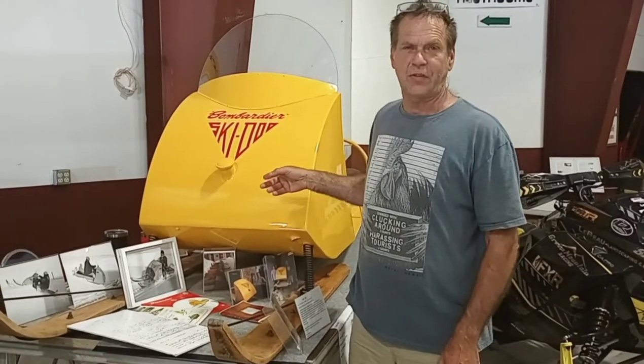Hi, my name is Ron Fullerton. This is the first 60 produced by Skidoo.